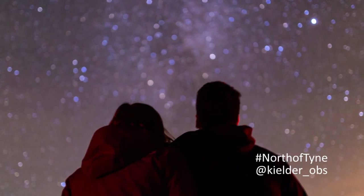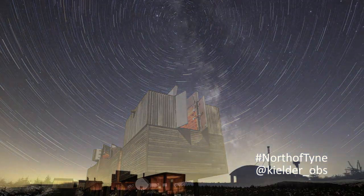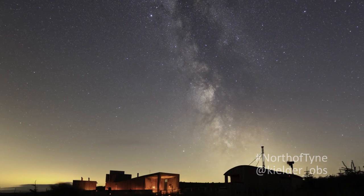Observing the night sky from a dark site definitely inspires children to look up at the night sky and also for them to study astronomy in the future. One of the main goals for Kielder Observatory is to inspire the next generation to get into astronomy and to produce the next generation of scientists so we can learn more about the universe.